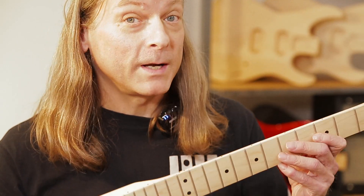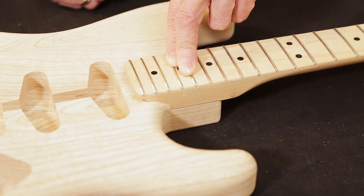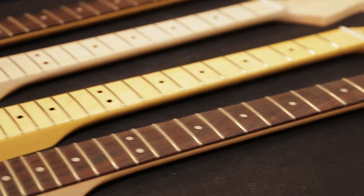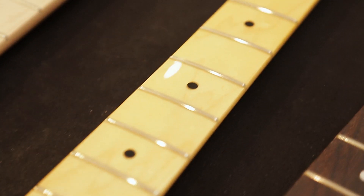Our bodies pair perfectly with the Mighty Might necks we stock. These Fender-licensed maple necks are available with rosewood or maple fingerboards and with a 9.5 or compound radius. You can also get them in a Vintage Amber Gloss or Satin Maple.